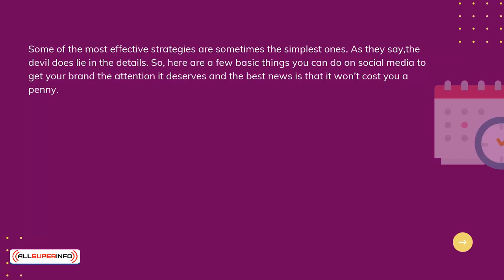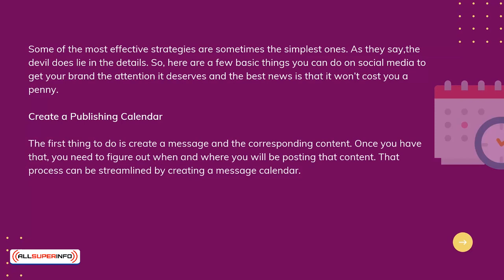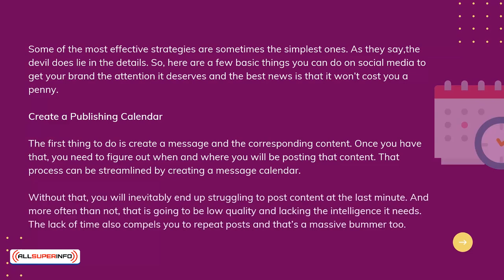Create a publishing calendar. The first thing to do is create a message and the corresponding content. Once you have that, you need to figure out when and where you will be posting that content. That process can be streamlined by creating a message calendar. Without that, you will inevitably end up struggling to post content at the last minute, and more often than not, that is going to be low quality and lacking the intelligence it needs. The lack of time also compels you to repeat posts, and that's a massive bummer too.